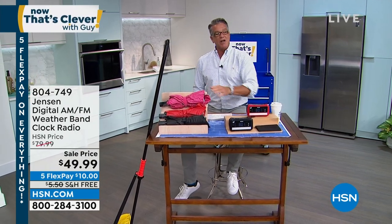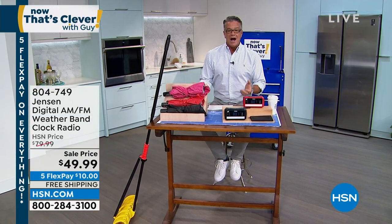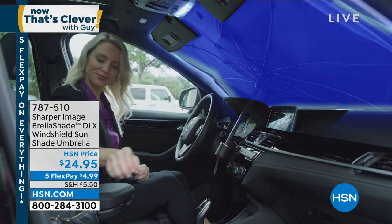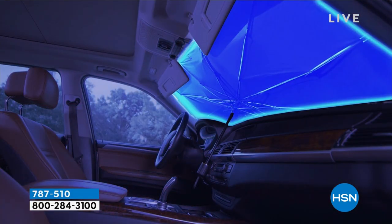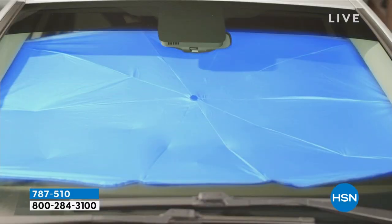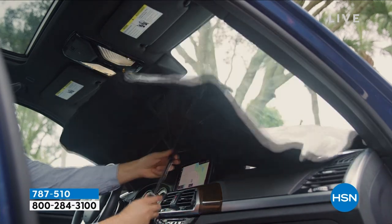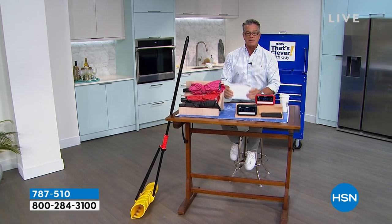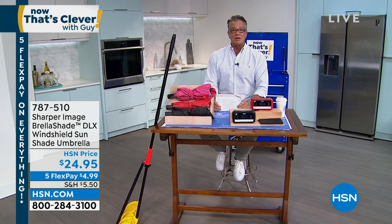Coming up a little bit later is our Brella Shade — one of the smartest things ever. You bring it in your car, pop it open like an umbrella, it rests right on the front windshield behind your rearview mirror, and the handle props it up. It'll keep your car 30 to 40 percent cooler and save your interior from harsh UV rays. When you're done, you just recoil it like a regular umbrella. Also, don't forget — if you go online, our 'Top Tech Gifts' category has free shipping and handling today.